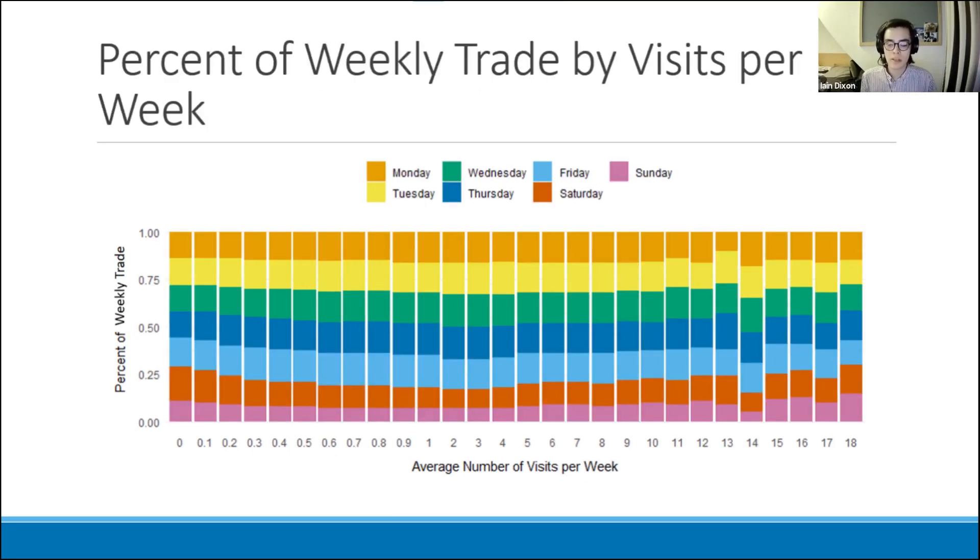Looking at the breakdown by day of the week, visits remain relatively consistent regardless of how many times per week customers visit. Sunday tends to be the worst trading day across the entire customer base, with Saturday fluctuating depending on visit frequency. Weekday business is more consistent and solid, while weekend business is more variable. Consequently, it's recommended that deals or promotions during the weekend could help get more customers in and keep trade relatively consistent throughout the week.